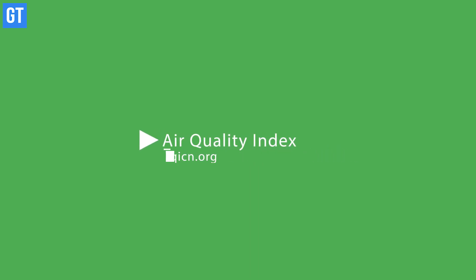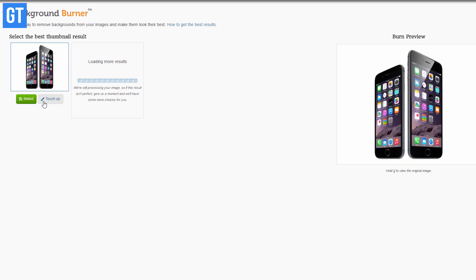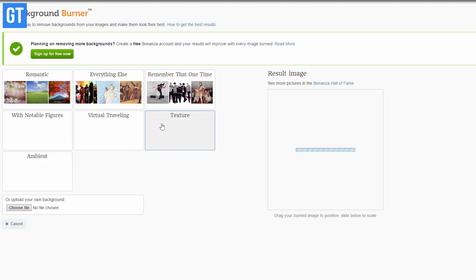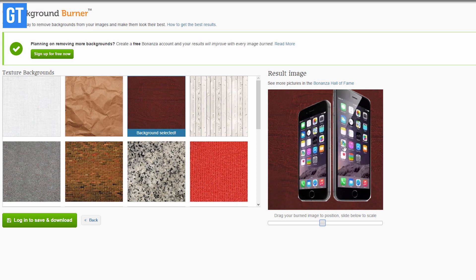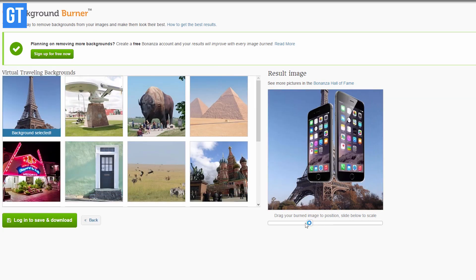Up next we have an image background remover, and it does exactly what it says. If you want to remove the background of an image and make it transparent for web usage, just upload it, select the areas you want to keep, and remove the ones you want to delete. This tool might be a bit complicated for beginners, but if you spend some time on it, it's easier than working in Photoshop for the same results.